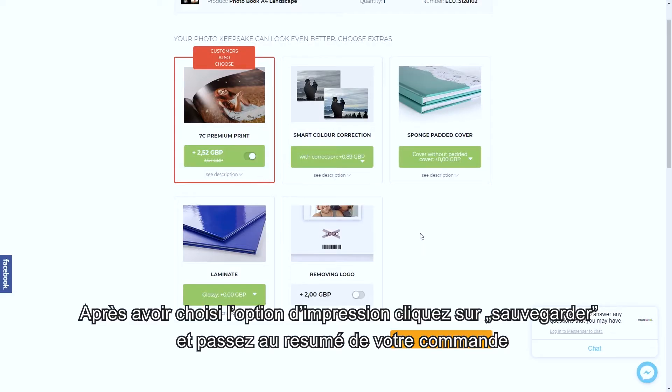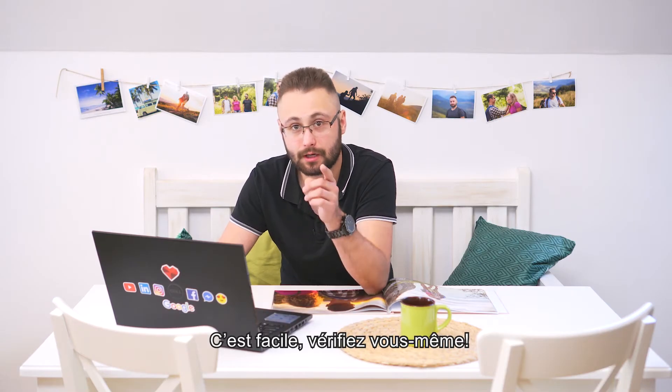After you choose the print option, click on the save button and proceed to your order summary. It's that easy — check it yourself!